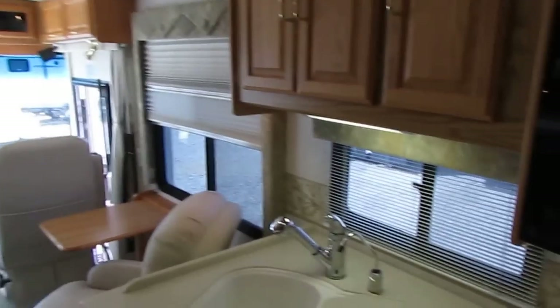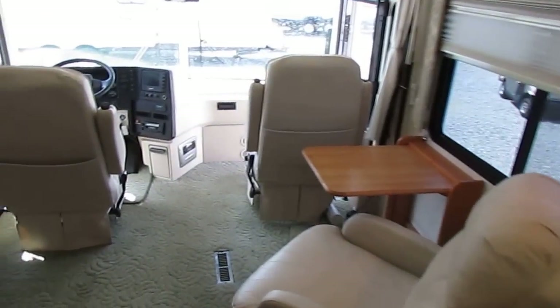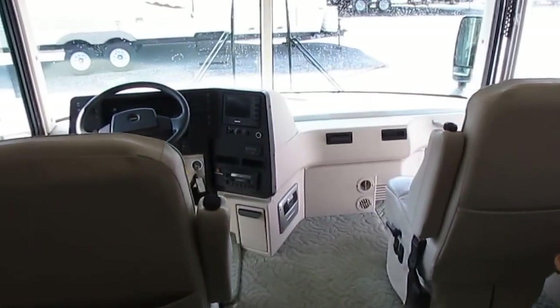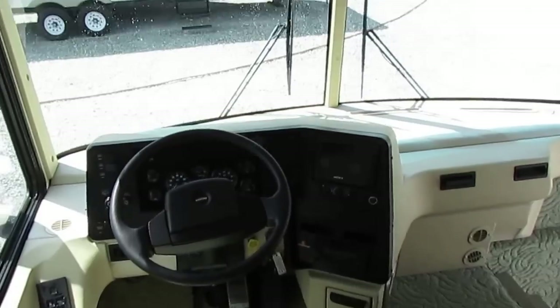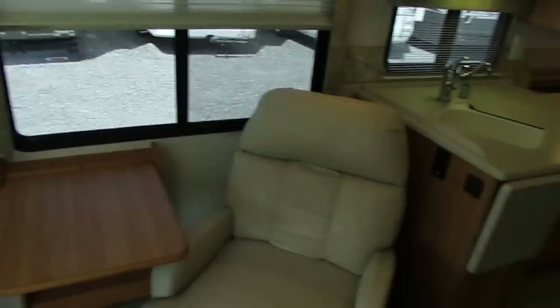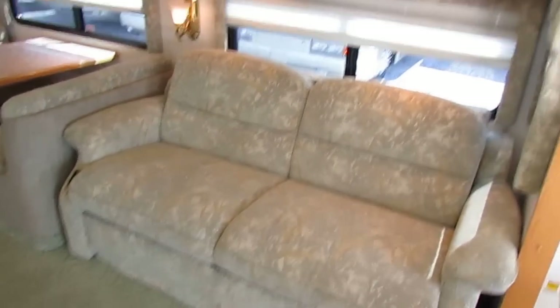Only $59,900 — that's thousands of dollars under NADA book value. This is just such a nice deal. I think it's going to sell as quick as our other one within just a day or two. 38,000 miles on a diesel pusher — that's just ridiculously low miles. Something like this doesn't hit the market every day. These things are bringing 60 grand on the internet with 100,000 miles, and you can buy this one with 38,000 miles for what you'd spend on a high-mileage one.